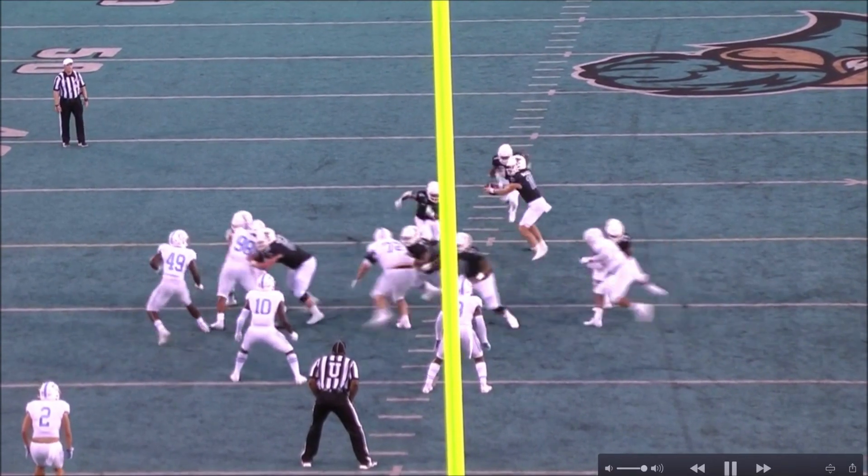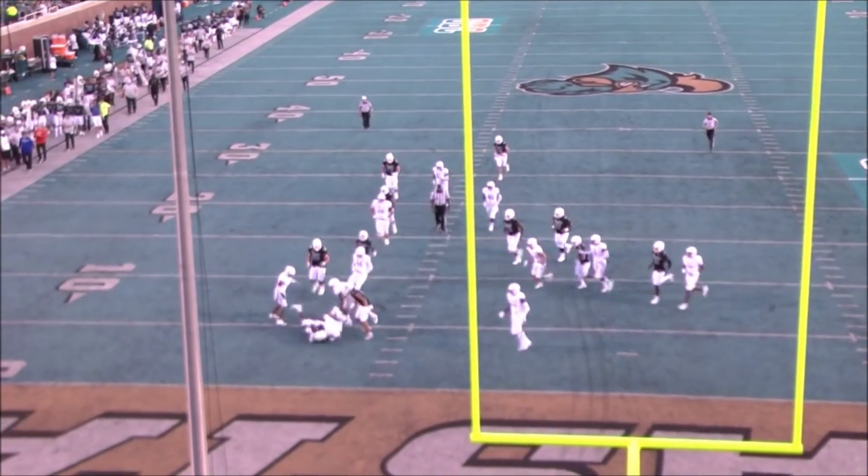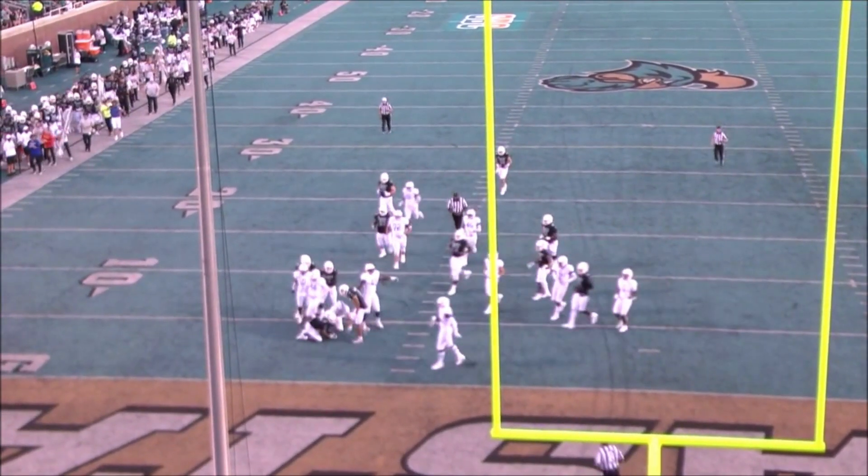This angle is pretty blurry, but you can see the physicality. For a guy of his size, you'd like to see him carrying guys like that whenever he gets the opportunity to.